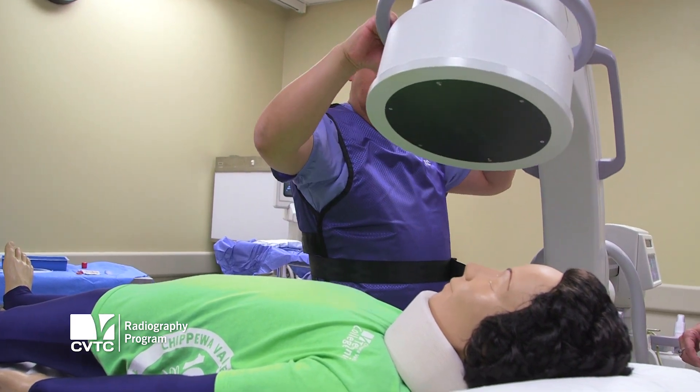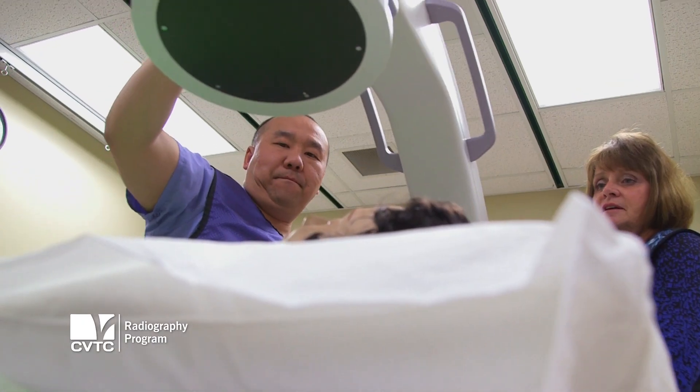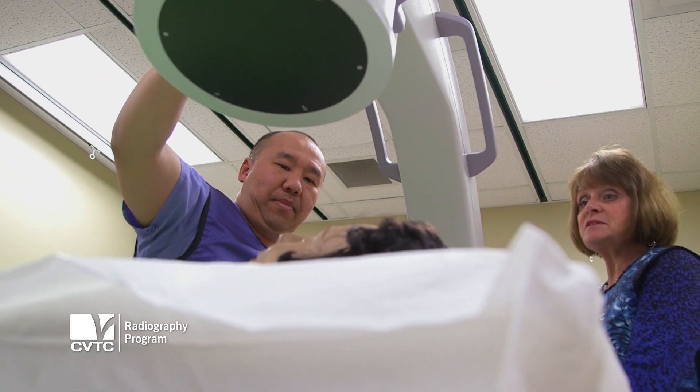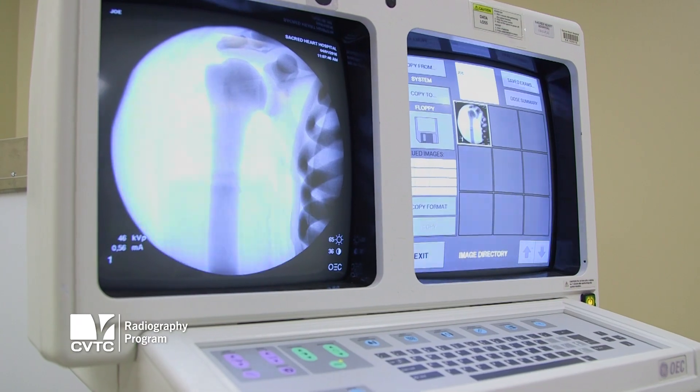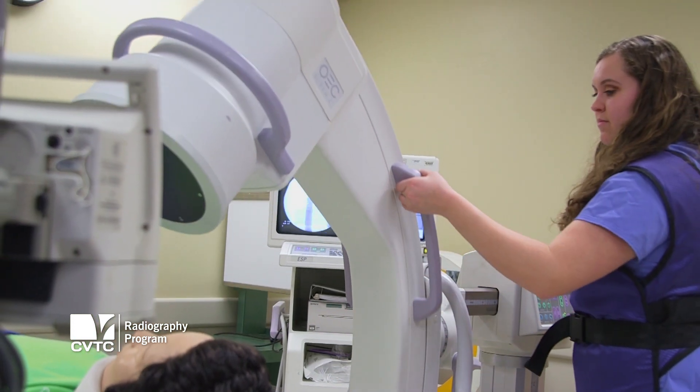Our equipment here is just like what you would find in industry. At the end of your first year you're able to take pictures of any part of the body — your abdomen, your extremities, your skull. We can actually give you contrast and take pictures of inside your body. This equipment allows us to see all of that, and the students can practice before they graduate.